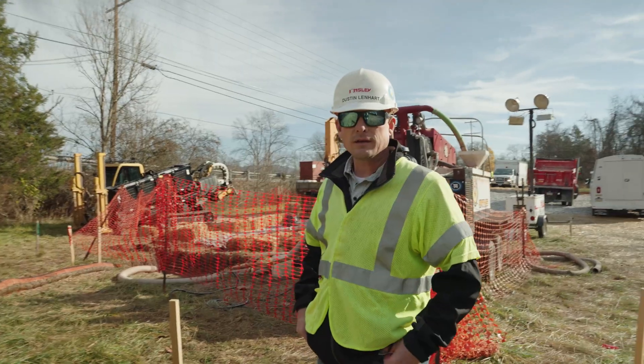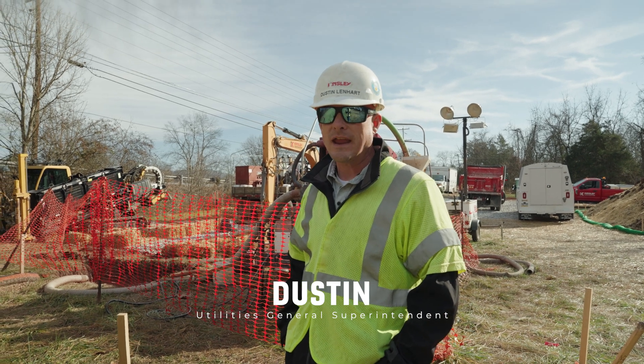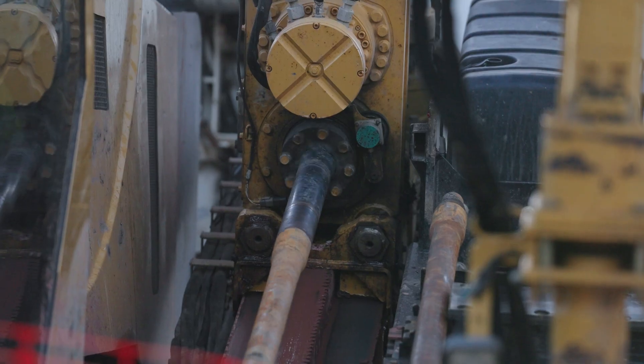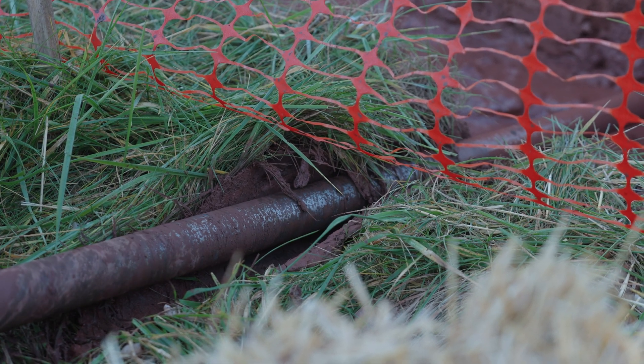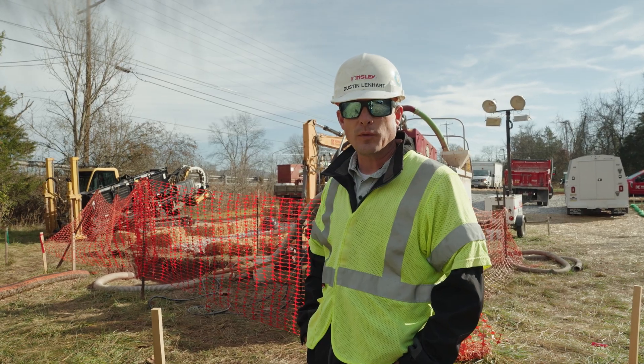Here we are at the bore pit. This is where they set up to drill in — about 860 feet of 8-inch steel underneath the Conewago Creek, directional drill. They drilled in at this end and we're going to pop out at the other end. Then we'll back ream three times and pull the steel pipe in.